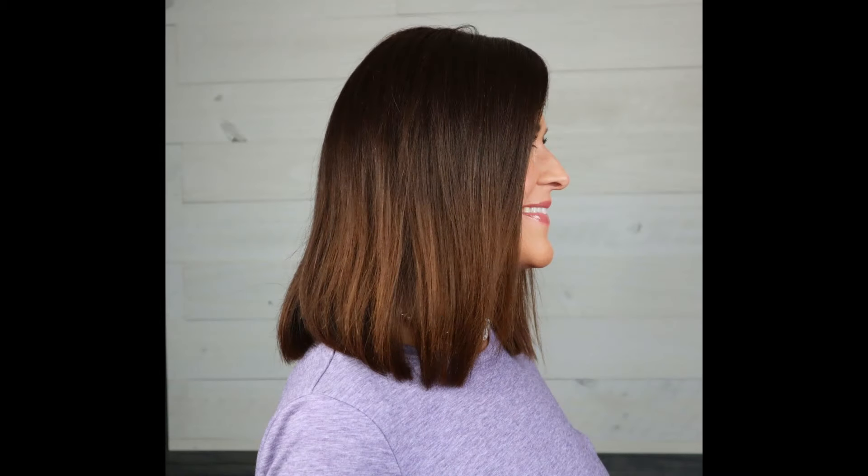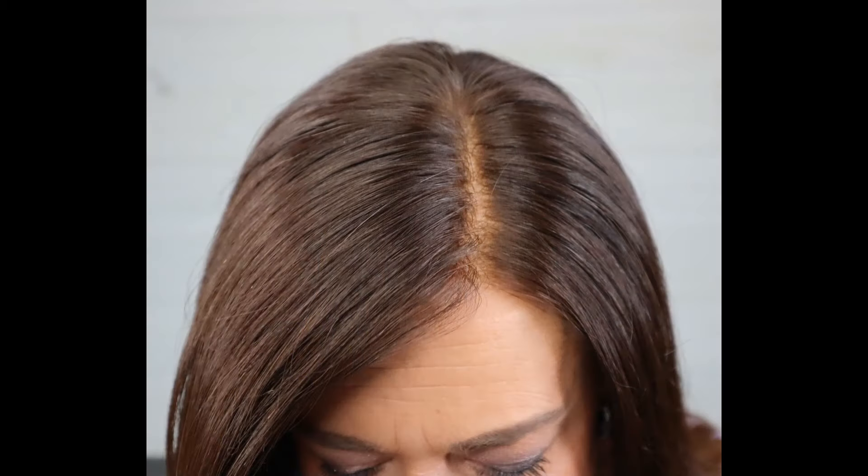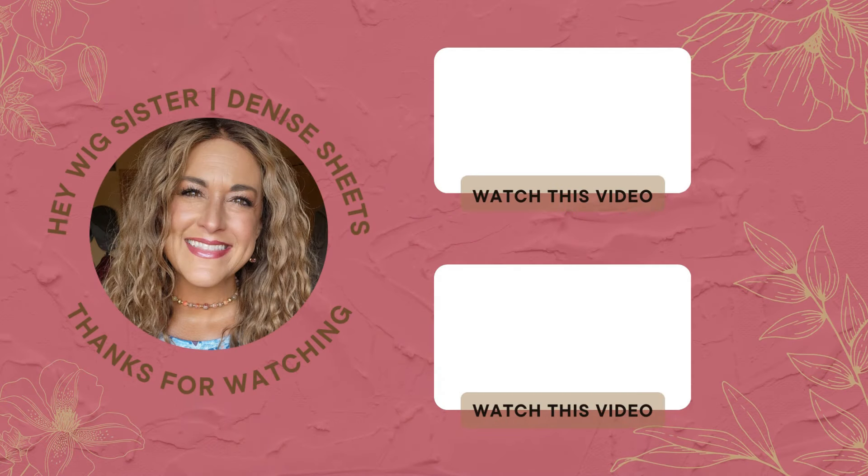All right, there you go. Thanks for watching. Hey friends, thanks so much for watching. Here are a few videos I think you might enjoy — go ahead and click on one and watch.